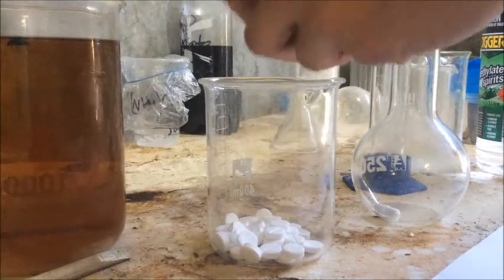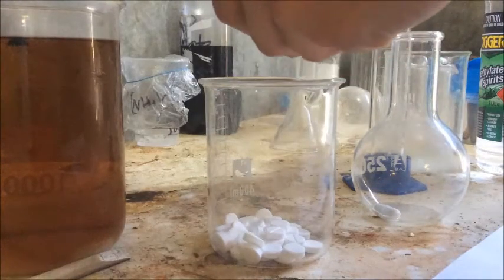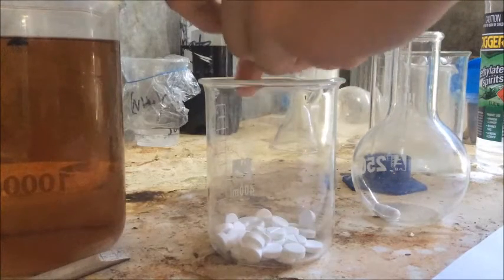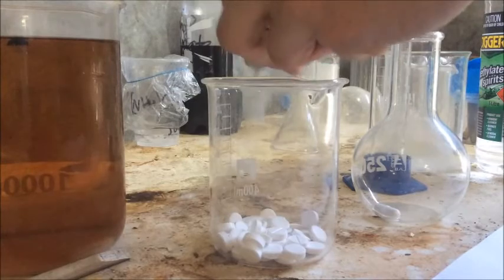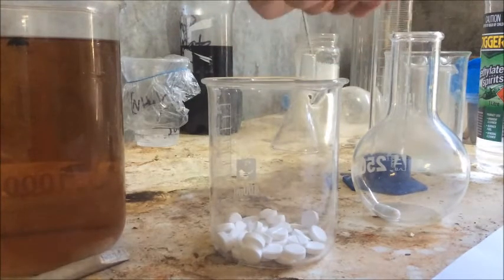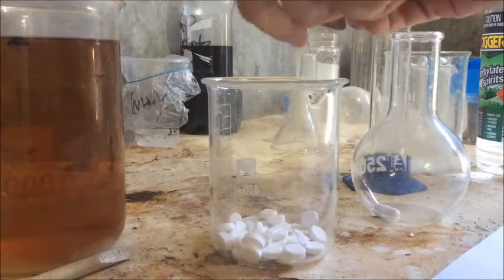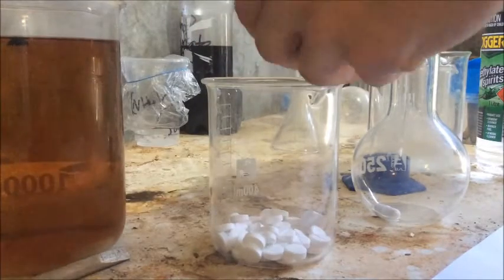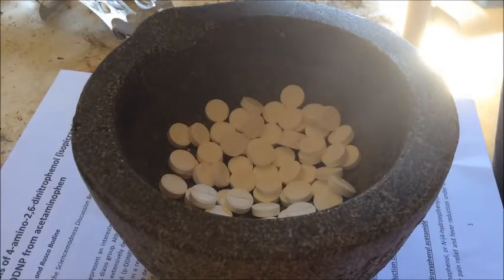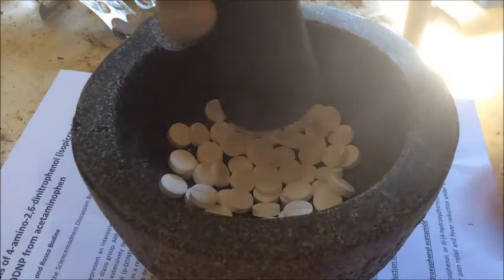Nothing makes me feel more like a drug lord than popping pill packets into a beaker. Sorry — if you're watching this, this is not pseudoephedrine, please don't sue me. If you ate this much paracetamol, you'd die — just a fun fact for you.